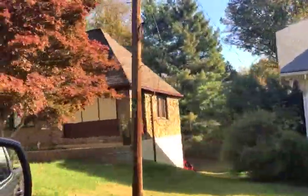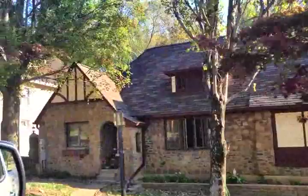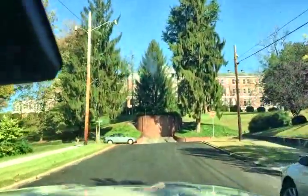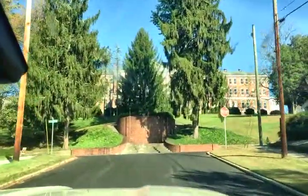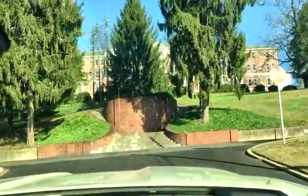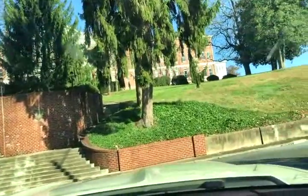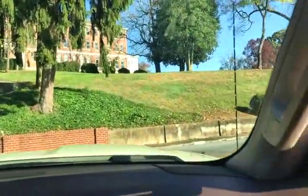Bristol, Tennessee. We are getting close to the Virginia state line. And then here's the college in front of us, built in 1870. I don't think it's a college now though — I think it's something else that they use.